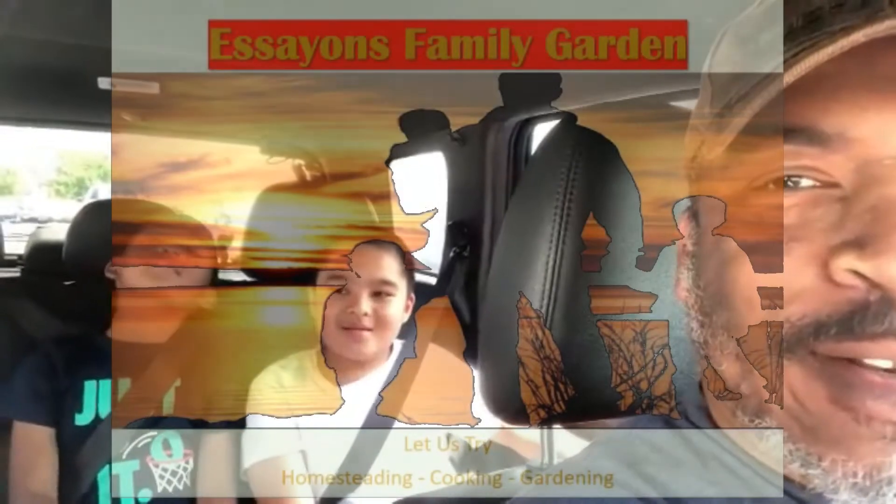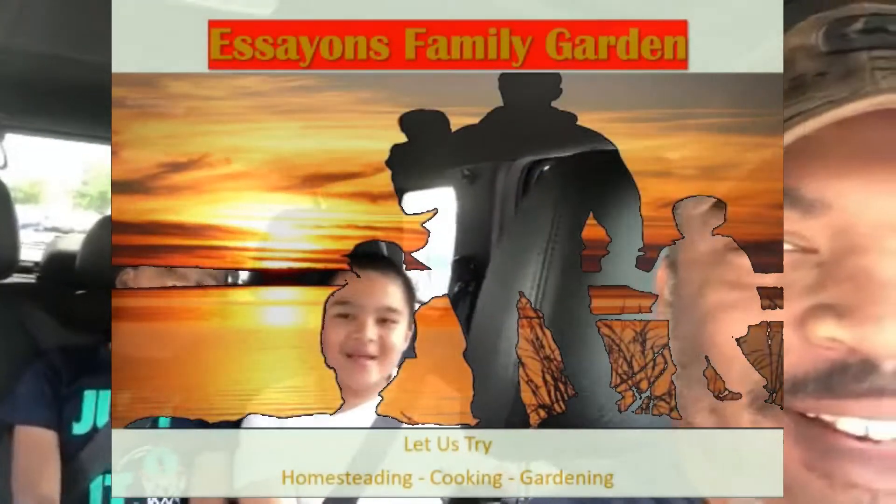All right, hello family and friends. This is the Sapper Gardener with Mrs. S.G., S.K.1, and S.K.2, and guess what? We just got a letter.